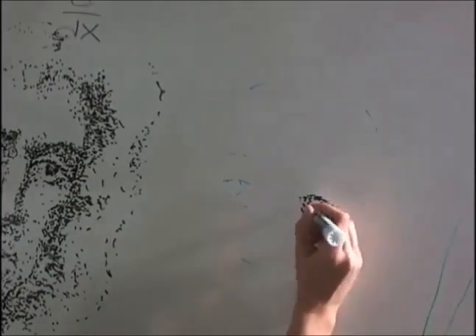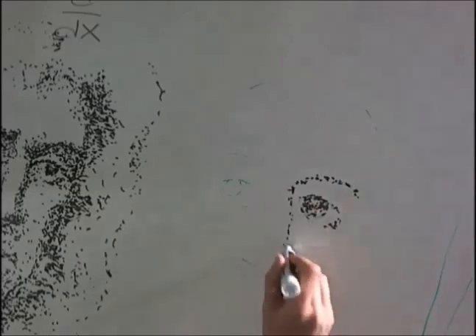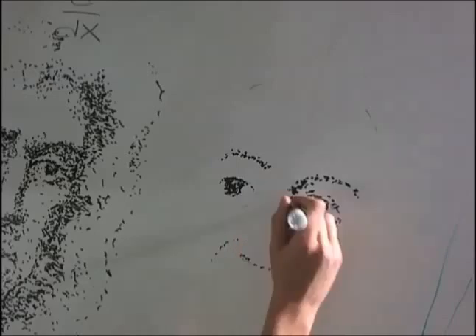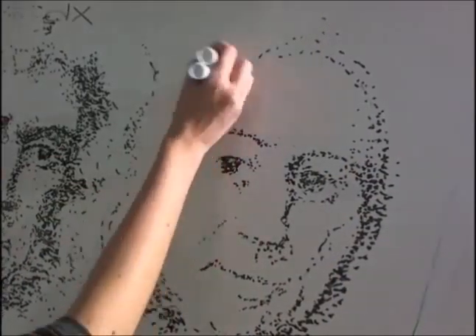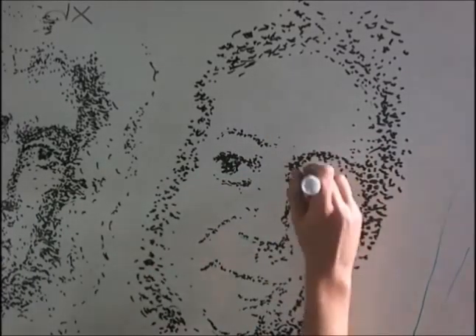Now, Gottfried Wilhelm Leibniz — a German child prodigy gaining his master's degree in philosophy by age 18 — also took many interests. Unlike Newton, he traveled a great amount, collaborating with those he could; the number of scholars in his network said to be around 600. He contributed greatly to the works of philosophy, physics, and of course mathematics. His calculating machine granted him too membership into the Royal Society.